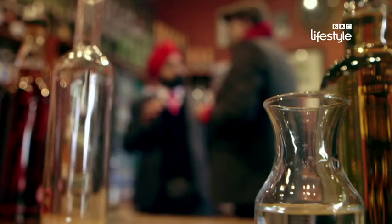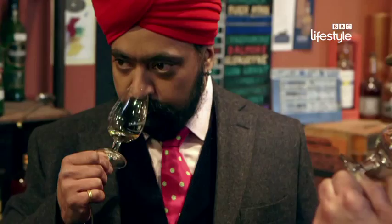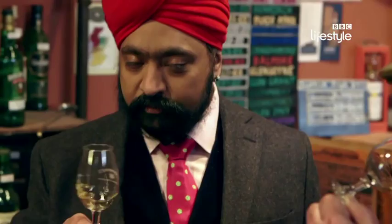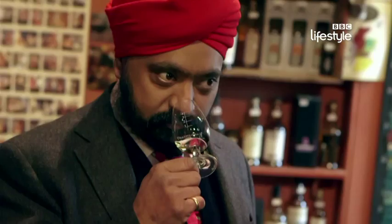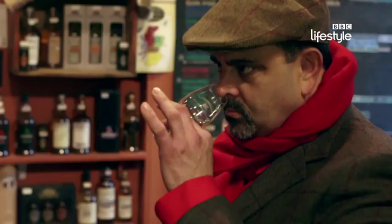A bit of cardamom, a little honey — there's sweetness already on the nose. This is perfect, actually, very, very soft. We can have some spicy fun with a silky lowland malt. Cheers.